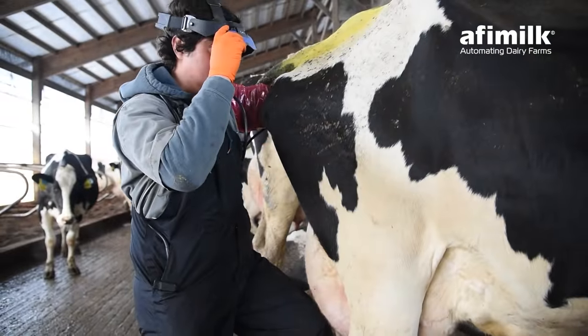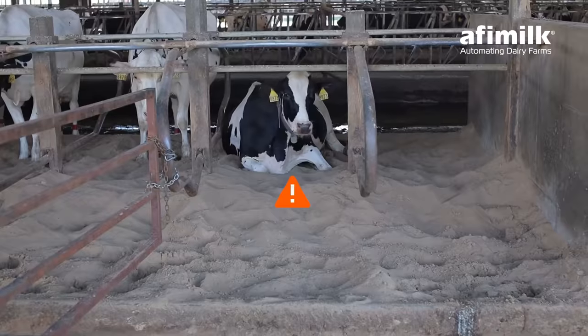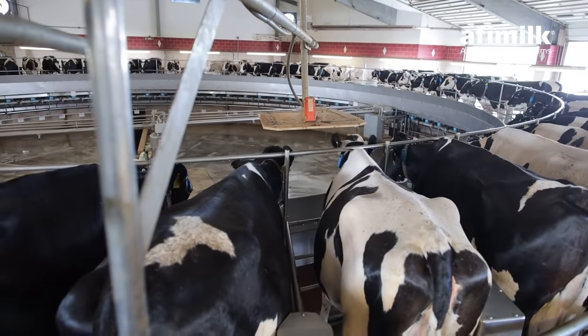Seamlessly assign employees the tasks that help improve your pregnancy rate. Easily detect and sort cows with heat stress, mastitis, ketosis, and other specific health issues.